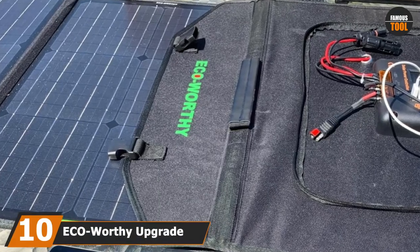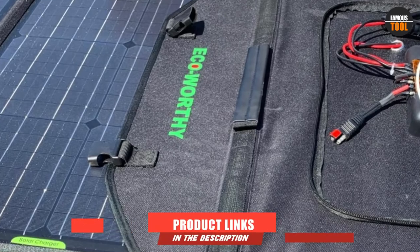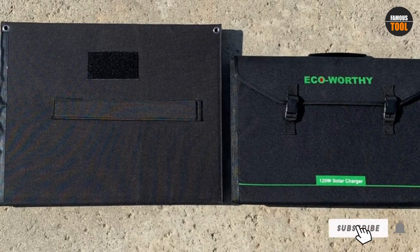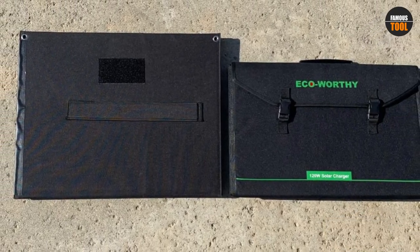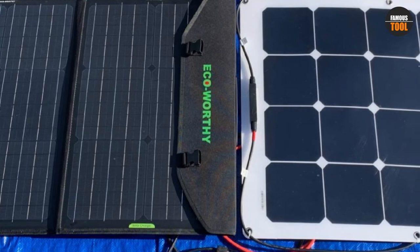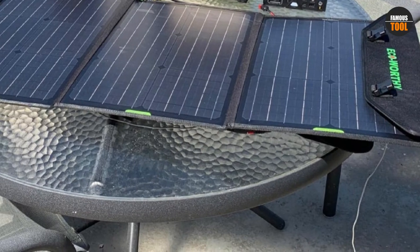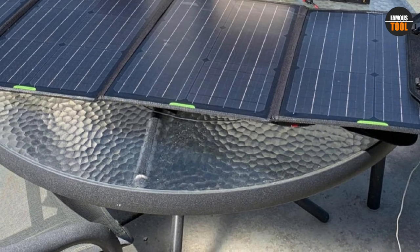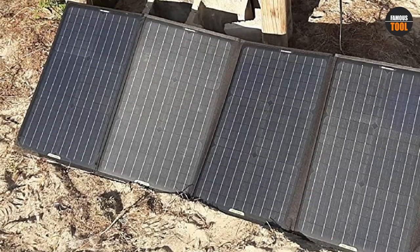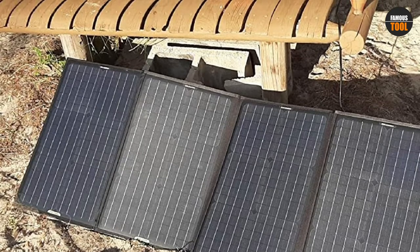Finally, the number 10 position is dominated by the ECO-worthy Upgrade 120W RV Foldable Solar Panel Kit. Its space-saving design makes it one of the most user-friendly options out there — weighing a meager 9 pounds, featuring a compact size, and coming with all necessary hardware. These aspects make this kit ideal for outdoor activities such as climbing, hiking, picnicking, or camping. Most buyers were happy with its plug-and-play construction, and the kit comes with a 10-inch DC adapter compatible with most solar power generators.